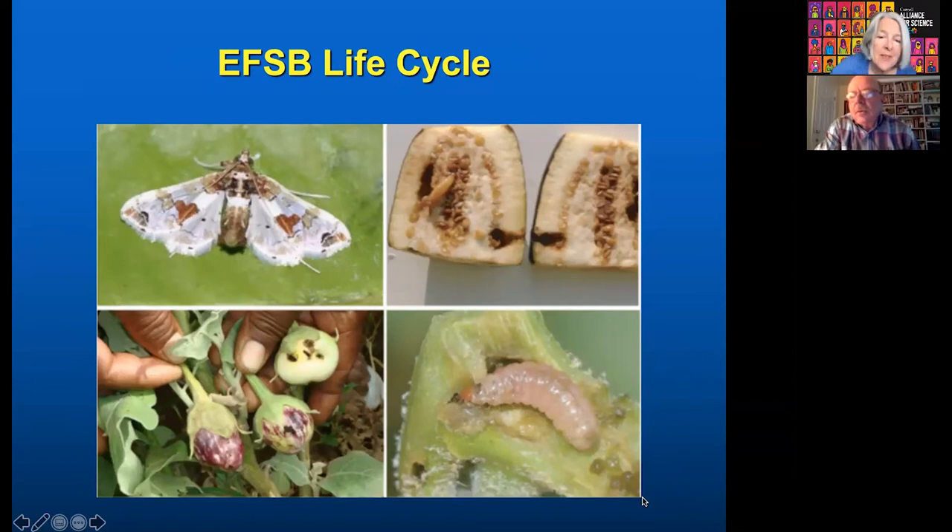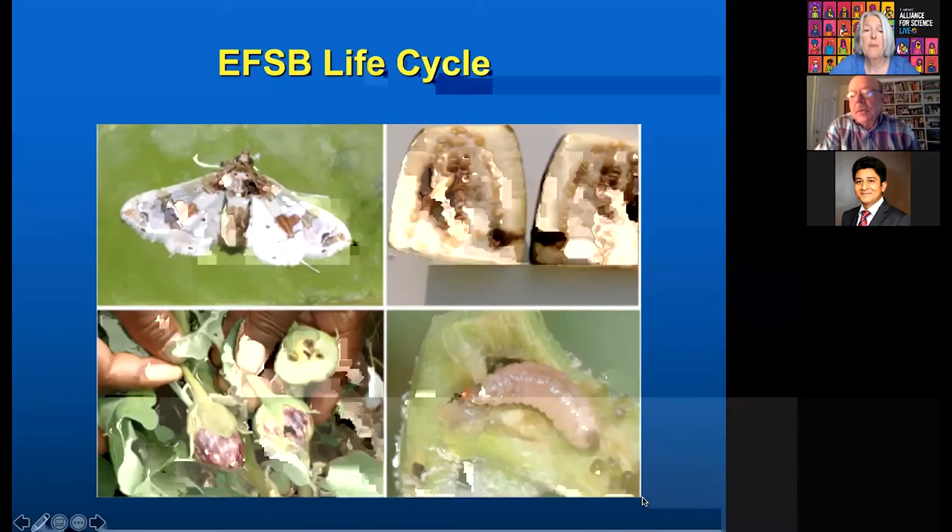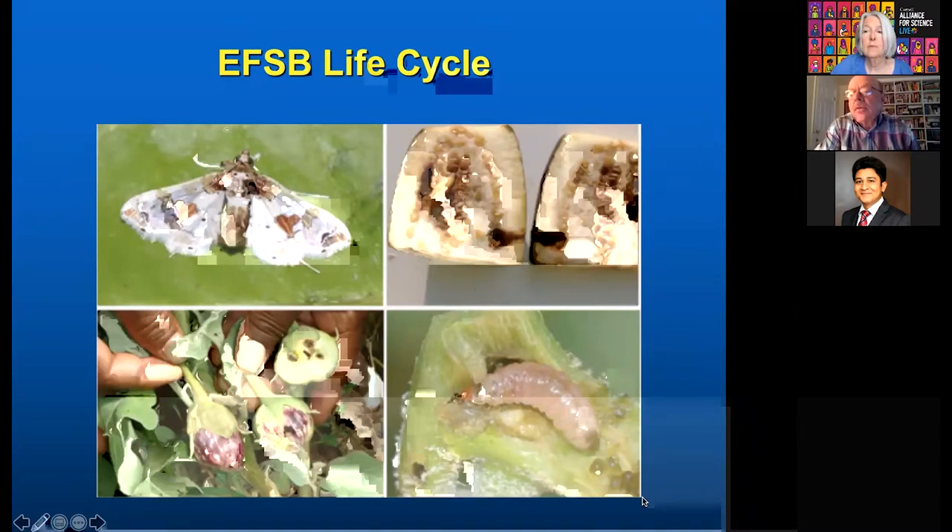The eggplant fruit and shoot borer is a nice-looking moth that lays its eggs on the stalks or fruit, and then caterpillars hatch and bore into it. Once infested, the fruit is not suitable for human consumption — farmers can feed it to animals, but they can't sell it. If it burrows into the stock before the fruit is produced, it'll kill the stock so there won't be any flower or fruit produced at the end. The farmers spray insecticide so that when eggs hatch into larvae, the larvae are exposed and die.